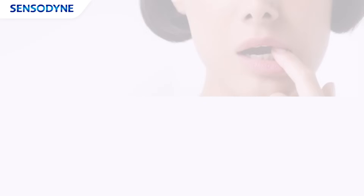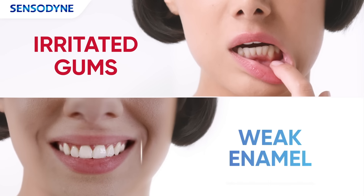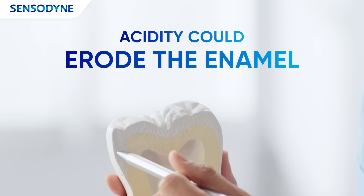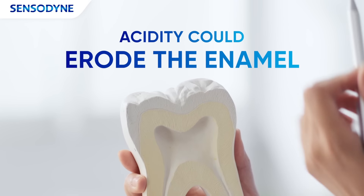What causes sensitive teeth? The two leading causes are irritated gums and weak enamel. The acidity of foods that they eat could erode the enamel, which is the protective layer of the tooth.